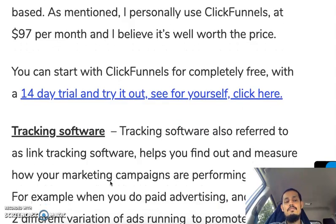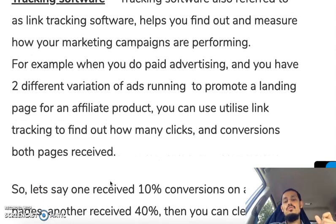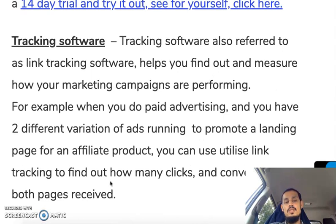Next is tracking software, also referred to as link tracking software. It helps you find out and measure how your marketing campaigns are performing. For example, when you do paid advertising you might have two different variations of ads running for an affiliate product page, and you can use link tracking to find out how many clicks and conversions both pages received.